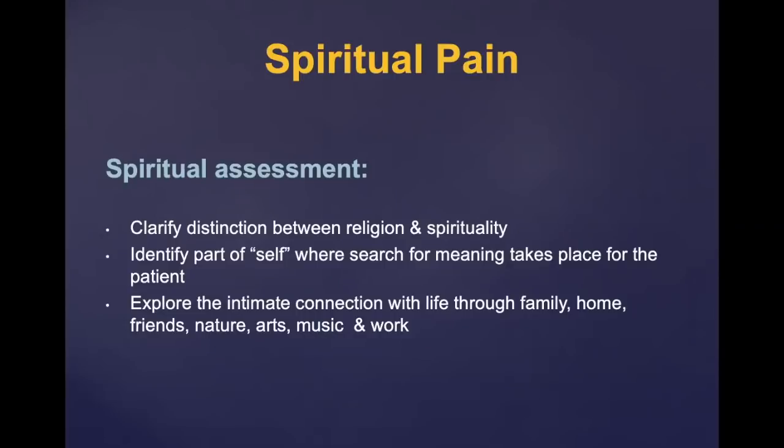There is a difference between religion and spirituality. Spirituality is the part of self where the search for meaning takes place. It's the connection that people have with family, home, friends, nature, arts, music, and work. It can include a connection with religion, but doesn't have to be — it's much larger than religion. Everybody is spiritual and has connections with some of these things, so you are spiritual even if you're not religious.